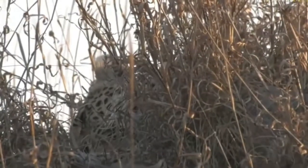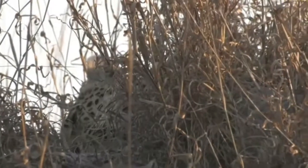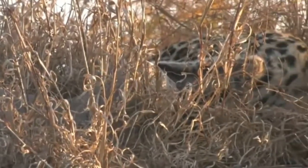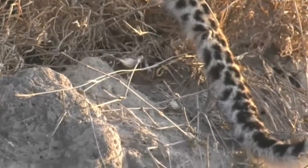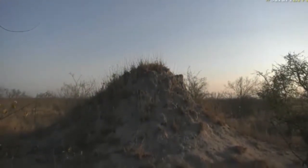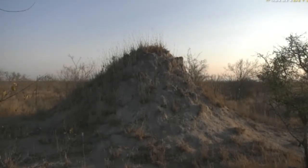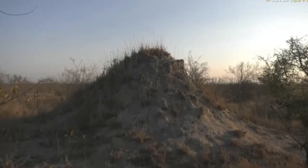Even though her front paw is sore and the way she's walking looks horrific, she actually managed to scale this mound as though she was a normal leopard. I think it's more the case that maybe she's got a thorn inside there causing a little bit of distress and it'll eventually go away. This mound is very tall — not small at any stretch of the imagination — and it takes a lot of effort to get up there. If she can get up there, she's still able to move around when it counts, and she'll still be able to hunt if she needs to.